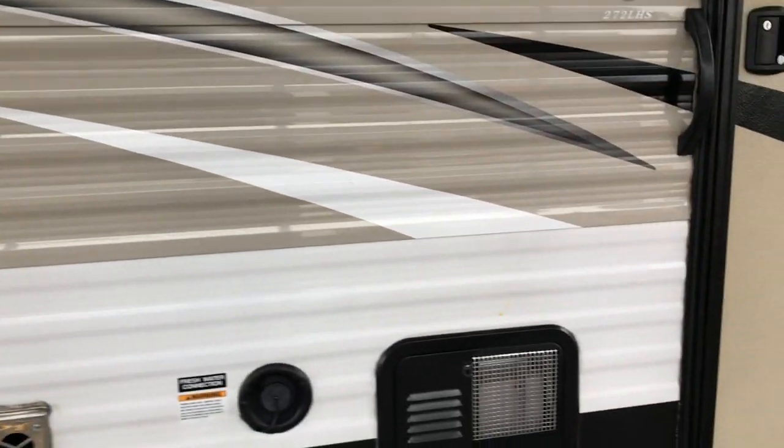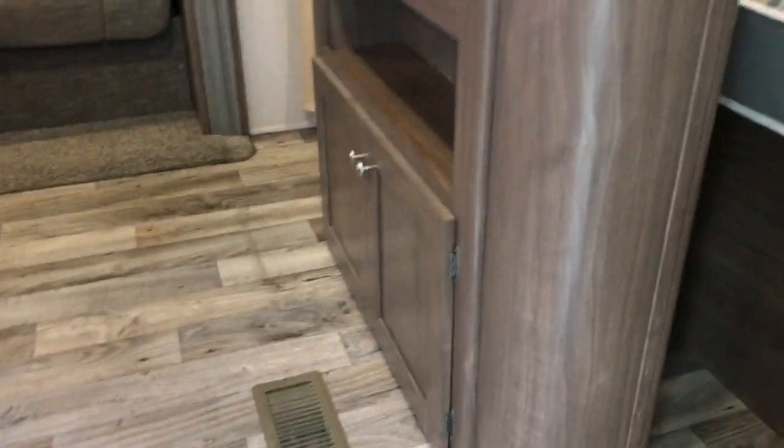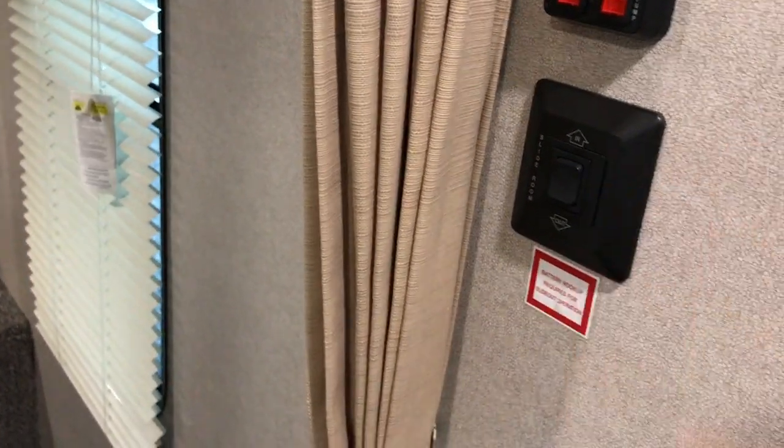We're in the middle of checking the camper out — making sure everything works, everything functions. It has a little shock absorber on the door. As we go in, right to the right, you have a queen-size bed. Your monitor panel and slide controls are right here on the wall. You can see there's a wardrobe cabinet and a nice big shelf.